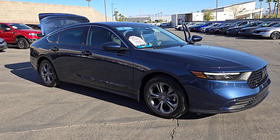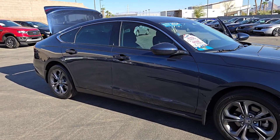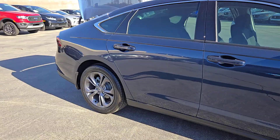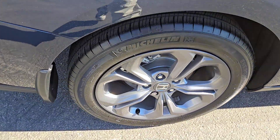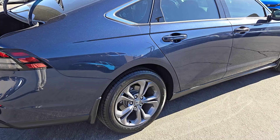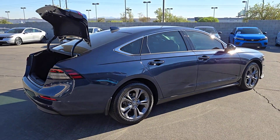Get acquainted with the 2024 Honda Accord. This vehicle is an outstanding buy with fewer than 15,000 miles on the odometer. Here's the Honda Accord, the iconic midsize sedan that sets the standard for others to follow.